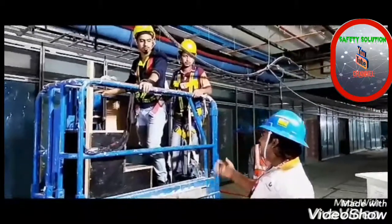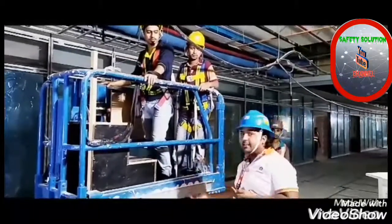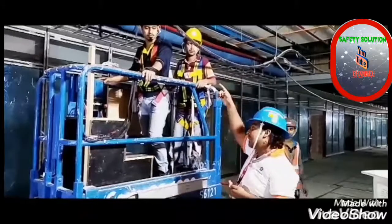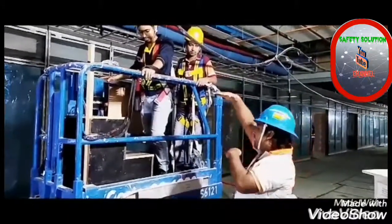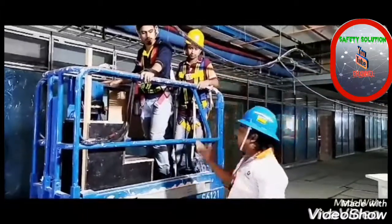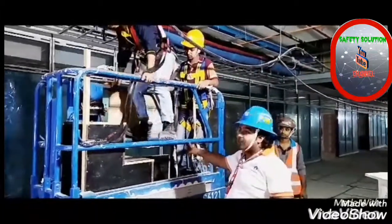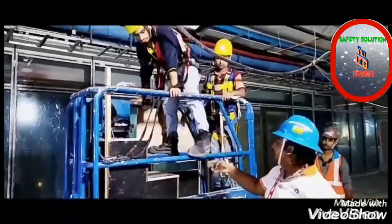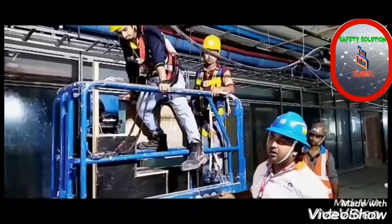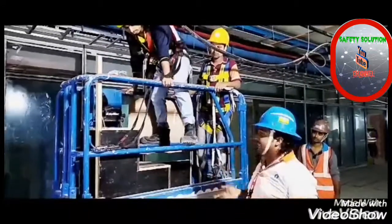For example, when a worker uses a system to reach the services and other protective services obstruct the work, when he tries to get their service, what does he do? He steps on railing. If he steps on railing and loses his footing and grabs the arm, you can get a serious injury.